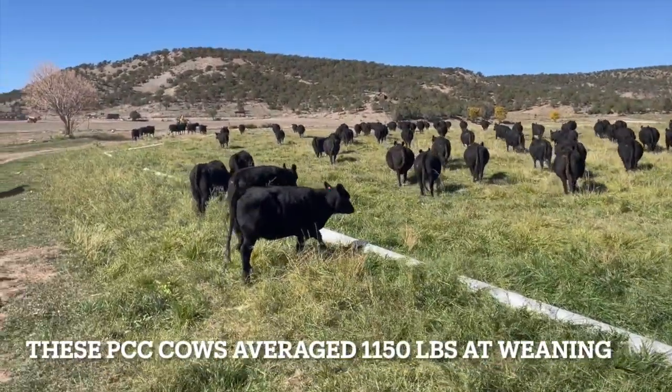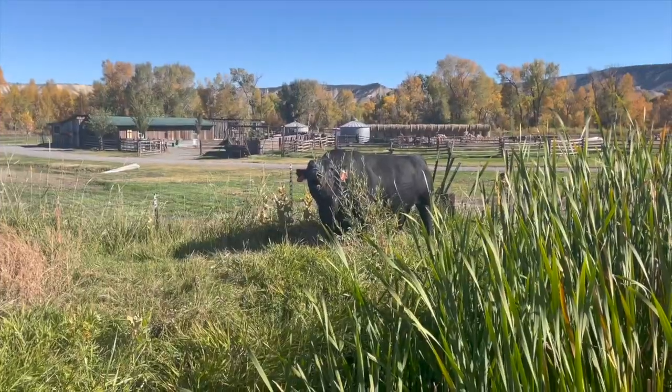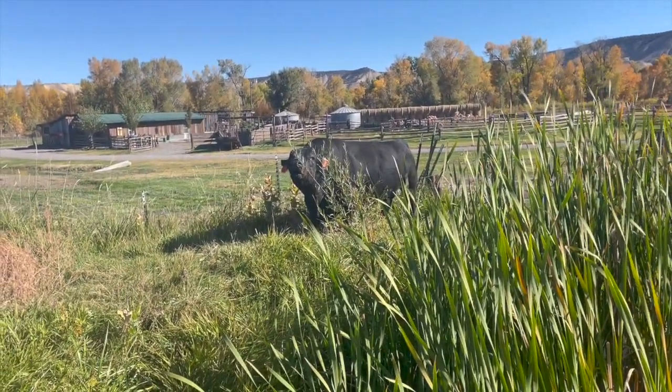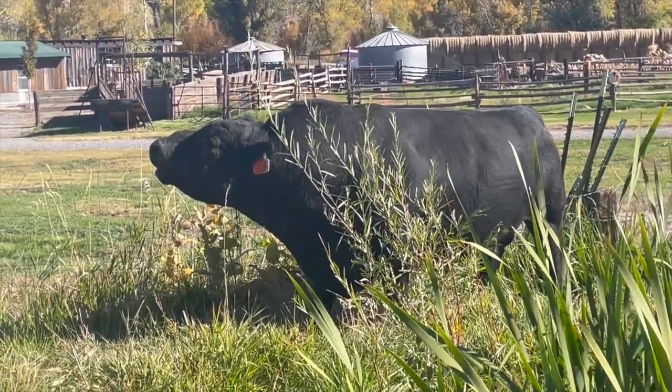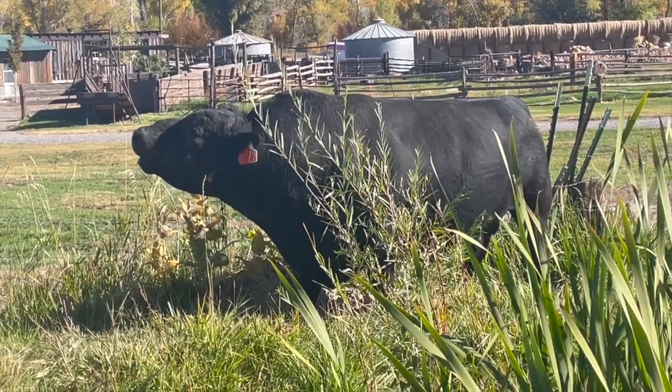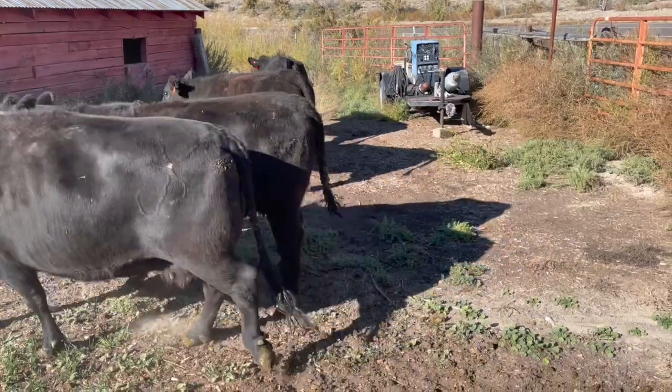For 35 years, Pharaoh Cattle Company has offered genetics that will improve grass efficiency, maintenance costs, fertility, and profit per acre. So what are the most important traits to consider when selecting your next herd sire? Here are a few at the top of the list that may surprise you, but will translate into profit for the cow-calf producer.